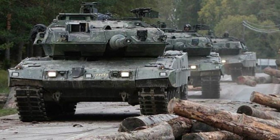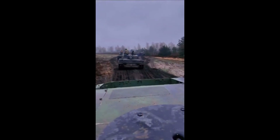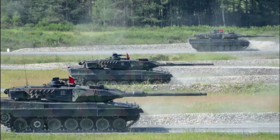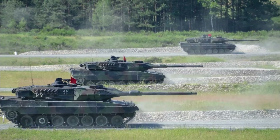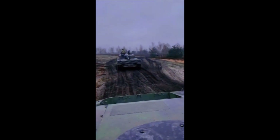It is important to note that one of the photographs shows the patch of the 1st Separate Seversk Tank Brigade of the Armed Forces of Ukraine. This military formation has been participating in the anti-terrorist operation in Donbass since 2014 and is part of the Sever Operational Command.